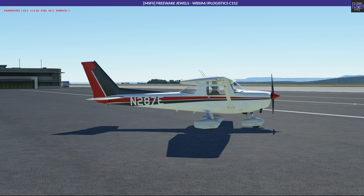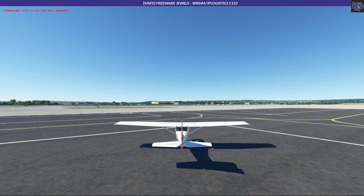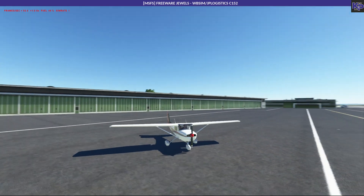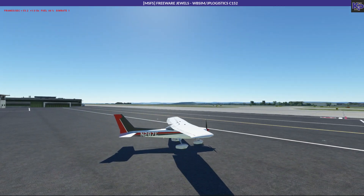This looks almost like the default thing, but the keen-eyed among you will realize that these covers here for the wheels - I think they're called fairings in English - are actually new. The original one doesn't have them. I turned them on. Let's do a little outside check here so you can see what the aircraft looks like all around.